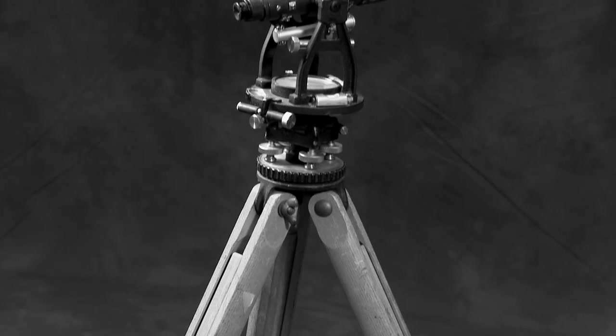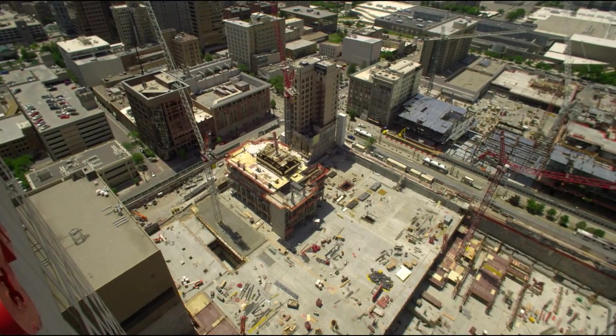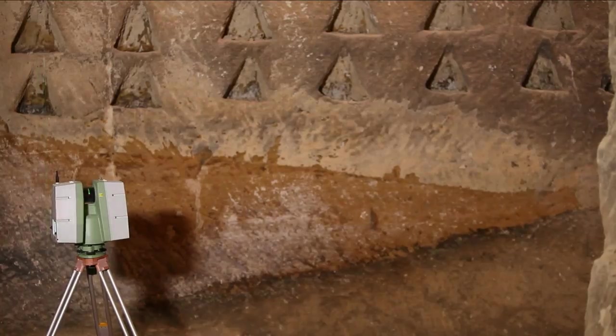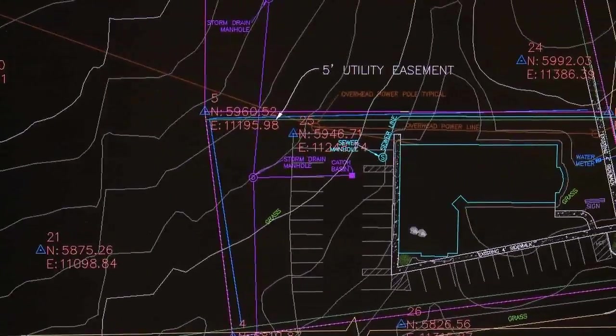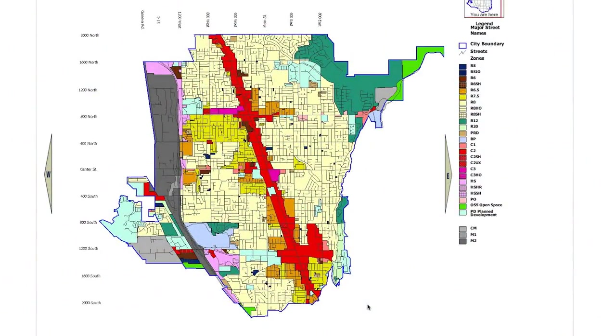Geomatics, historically known as surveying, has grown to encompass not only traditional land surveying, but also includes aerial photogrammetry, satellite imagery, 3D laser scanning, and digital mapping. Once the geospatial data has been collected, we develop precise and sophisticated drawings, digital maps, and 3D models using computer software like computer-aided design and GIS.